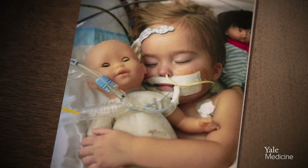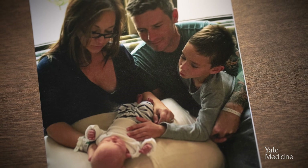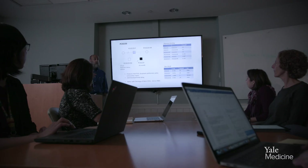In the Pediatric Genomics Discovery Program, what we do is identify a child that we believe has a genetic disease. Our daughter was totally healthy until the day she wasn't — same for our son. The day our son passed away, one of our doctors approached us and said he'd really like to send off our genetics to Yale. The program is designed to help give a diagnosis to children who have rare, unusual diseases. It's really important to the families to have an idea of what the disease process was.